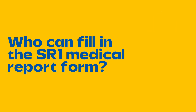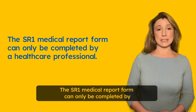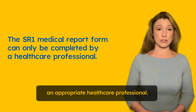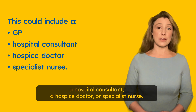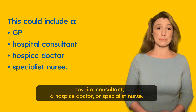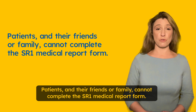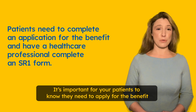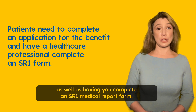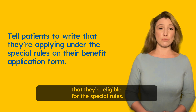Who can fill in the SR1 medical report form? The SR1 medical report form can only be completed by an appropriate healthcare professional, which could include a GP, a hospital consultant, a hospice doctor, or a specialist nurse. Patients and their friends or family cannot complete the SR1 medical report form. It's important for your patients to know they need to complete an application for the benefit as well as having you complete an SR1 medical report form. If they don't know already, tell them to state on the benefit application that they're eligible for the special rules.